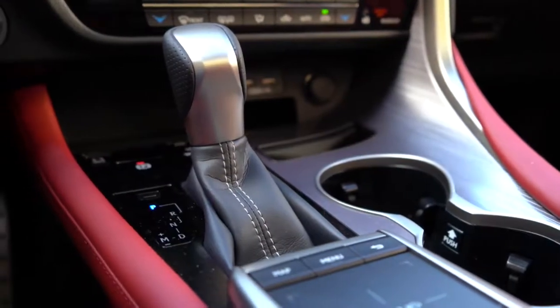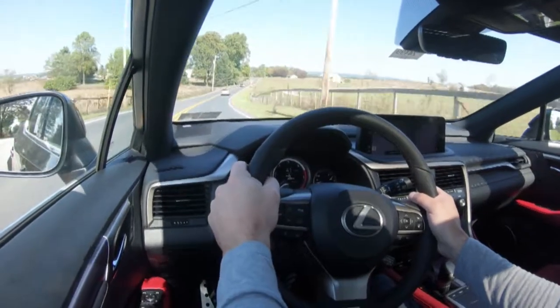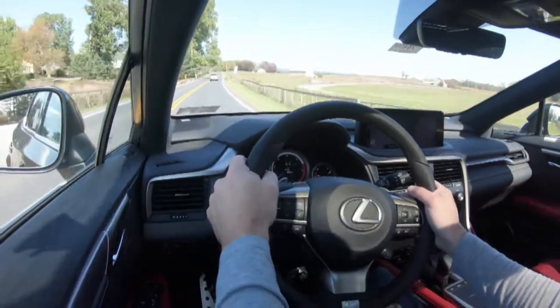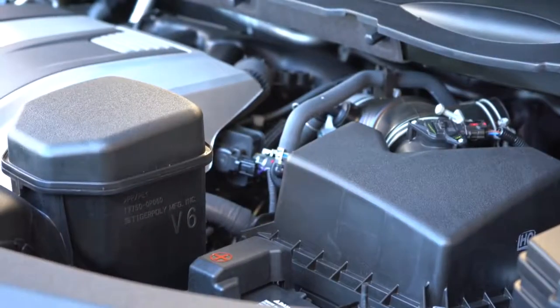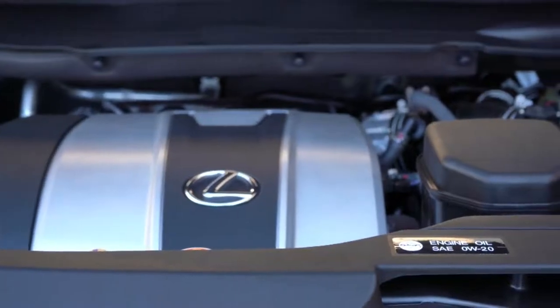Let me go ahead and put it back in drive mode — just slide the shifter back to the right and that gives the car full control again. Let's do a quick acceleration here. Good grief — that acceleration surprised the heck out of me! This is a 3.5-liter naturally aspirated V6, not turbocharged or supercharged, but the power reached the ground incredibly well. Immediate acceleration — certainly no issues merging onto the highway.